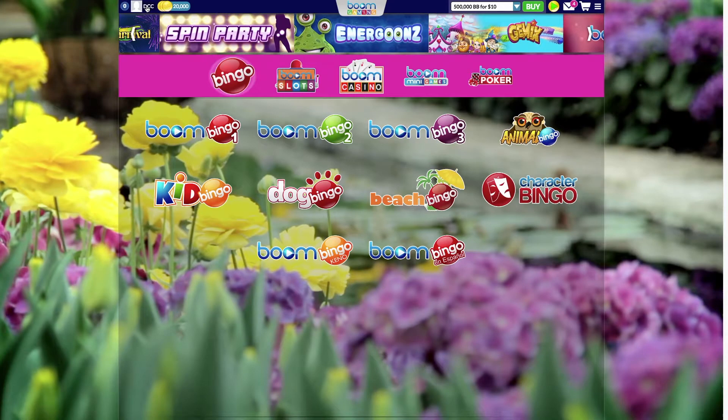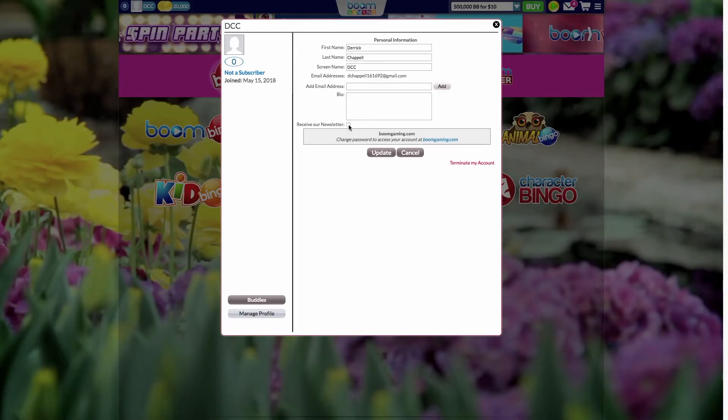If you don't see this email in either your inbox or spam folder, head to Boom Gaming, open your profile, click on 'Manage profile', and check off 'Receive our newsletters', then select Update.